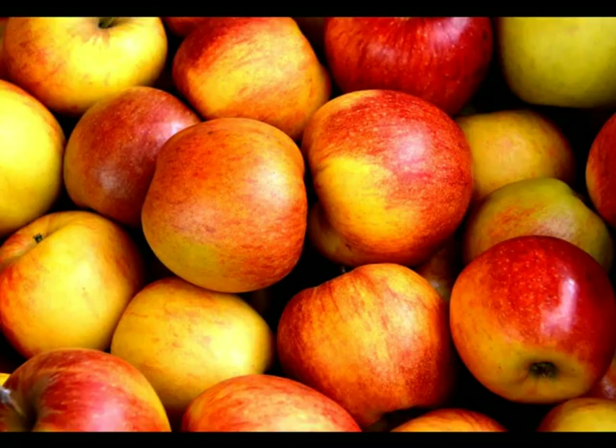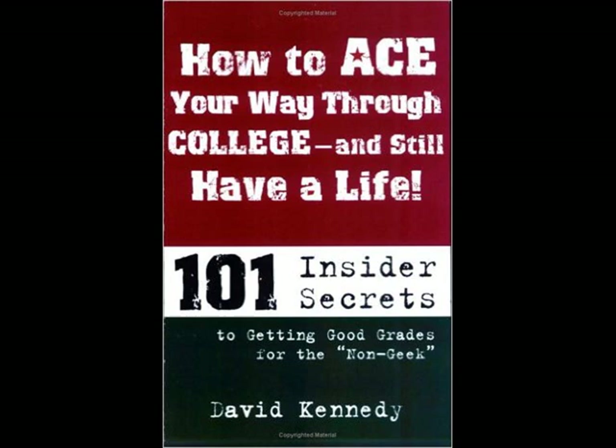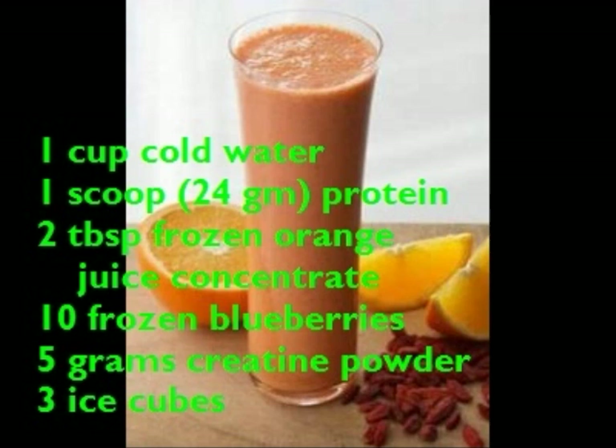Now let's talk about another cognitive cocktail. In his excellent book How to Ace Your Way Through College and Still Have a Life, David Kennedy recommends the following drink, which will take about three minutes to make. The ingredients are: 1 cup of cold water, 1 scoop (about 24 grams) of protein, 2 tablespoons of frozen orange juice concentrate, 10 frozen blueberries, 5 grams of creatine powder, and 3 ice cubes.